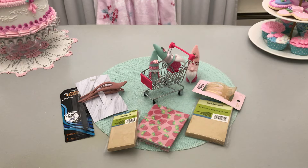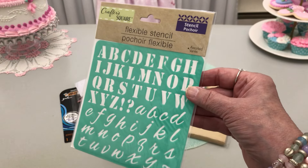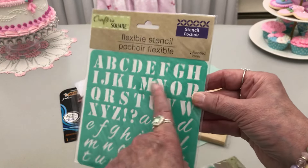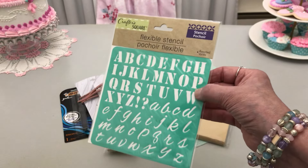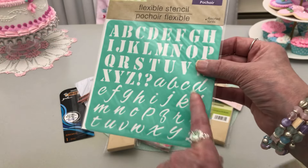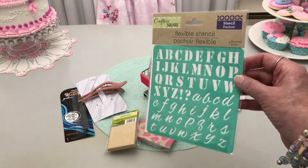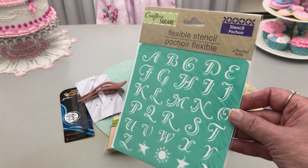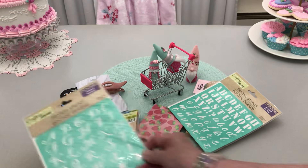I found a couple of stencils. I've gotten one different alphabet one and used it last week. This one reminds me more of the Army — that part of it looks like Army lettering, but not the lowercase. I thought for Tim Holtz stuff this would look cool. And then I got this other one — I just think that's pretty.